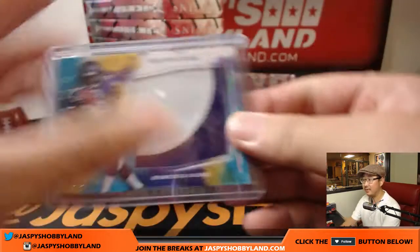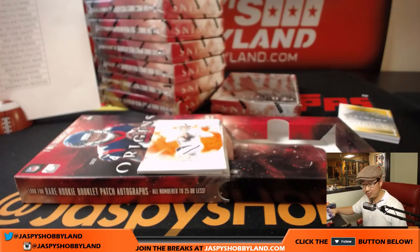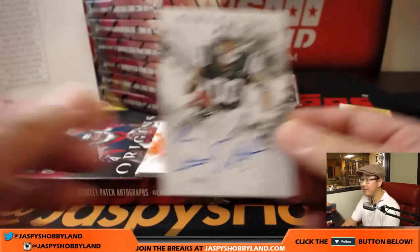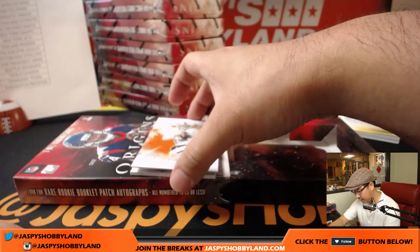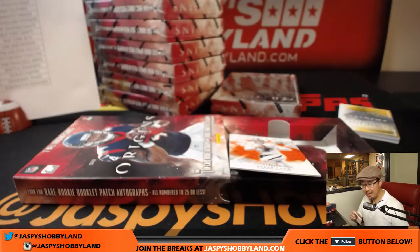Two books opening at the end. There are two books in this break, Kevin? James has the Lions. Behind Derek Carr is Darius Stewart — on-card autograph. That'll be for the Jets, Matt Rourke. And behind Derek Carr is Joe Williams — two-color patch and autograph for the Niners. Matt Rourke with the Niners.